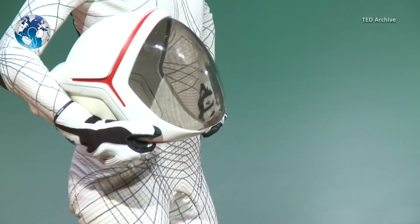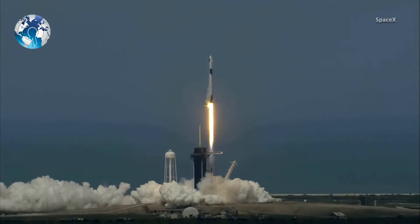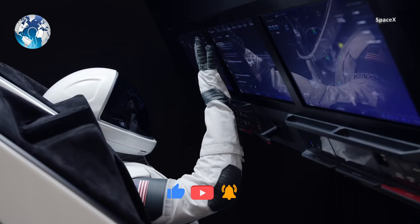They think the future EVA suit will more or less look like this suit. Did SpaceX create history with a more comfortable and sleek design than all other spacesuits combined in the world?